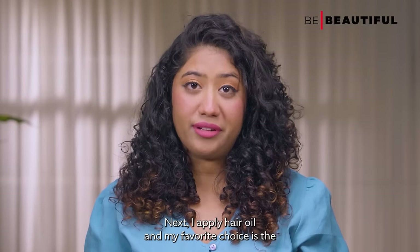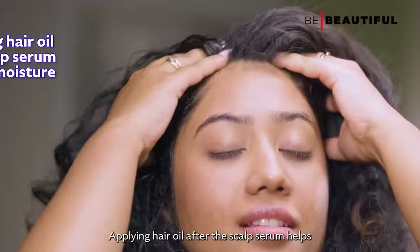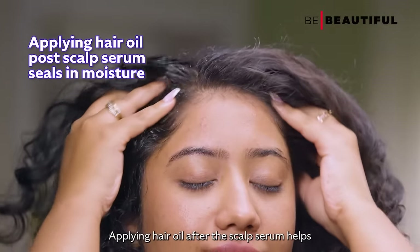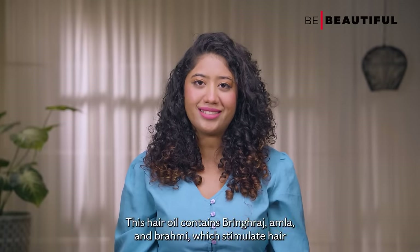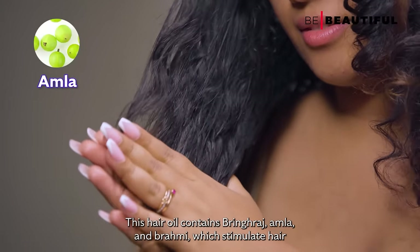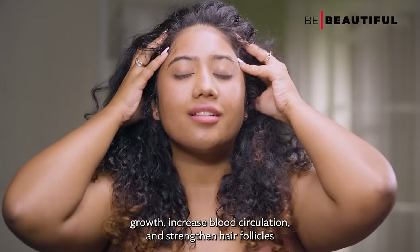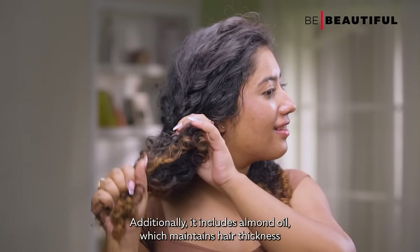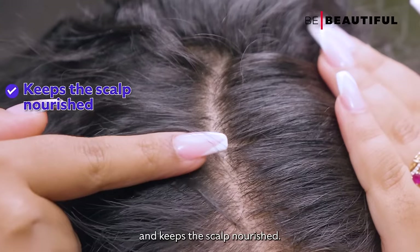Next I apply hair oil, and my favorite choice is the Indulekha Bringa Hair Oil. Applying hair oil after the scalp serum helps in sealing in the moisture and protects the hair from potential dryness. This hair oil contains bringraj, amla and rami which stimulate hair growth, increase blood circulation and strengthen the hair follicles. Additionally, it includes almond oil which maintains hair thickness and keeps the scalp nourished.